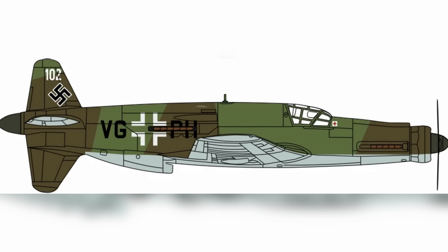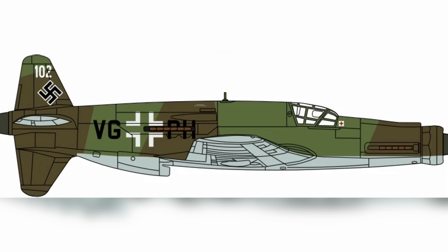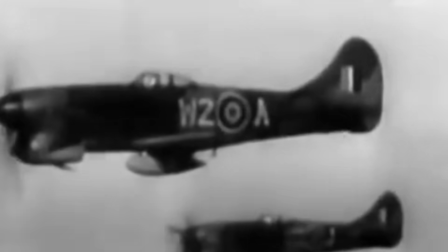Dornier offered the DO-335 as a solution in 1942 as the Luftwaffe looked for quicker and more flexible fighters to offset Allied gains. The Luftwaffe saw promise in it as a multi-role platform capable of interceptor, ground attack, and reconnaissance missions. Its speed, range, and weaponry promised to exceed those of current aircraft. Before it could soar, it was extensively tested to guarantee mechanical dependability and aerodynamic effectiveness.